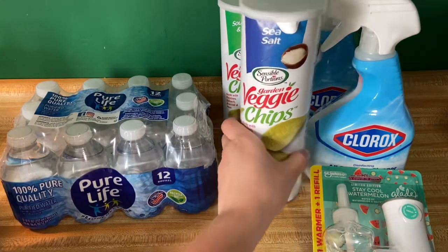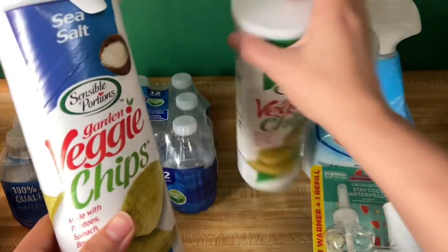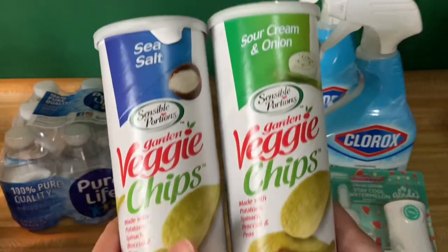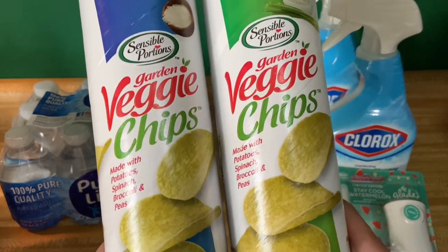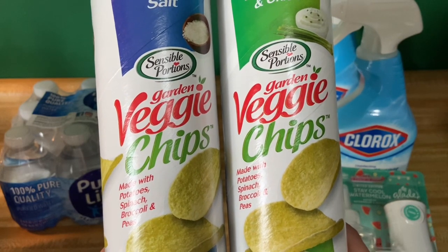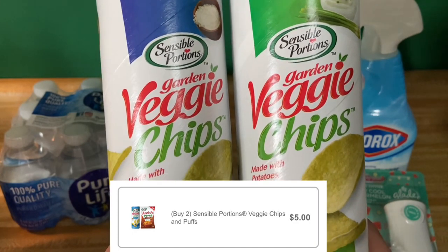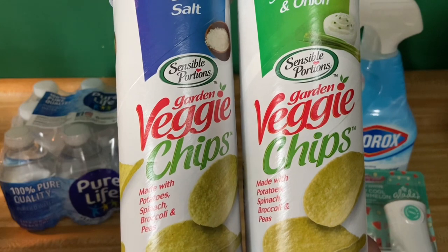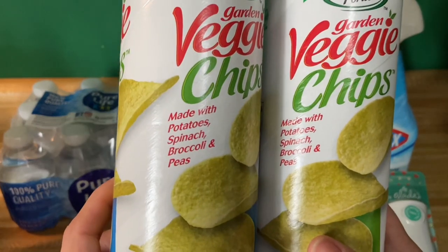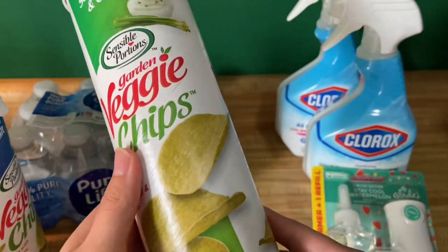The Veggie Chips — these are the Sensible Portions Veggie Chips. My store only had these two flavors: Sea Salt and Sour Cream and Onion. These are $2.72 each, so you're going to want to pick up two, bringing your total to $5.44. Then you'll submit over to Inbox, Swagbucks, or Tara — whichever one you want to use, I prefer Inbox — for $5 back, making your final cost for both $0.44 or $0.22 a piece. For that price I will definitely try it. It says it has spinach, broccoli, and peas, so hopefully they are not that nasty.